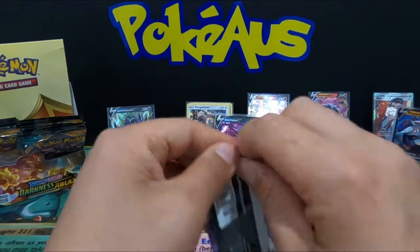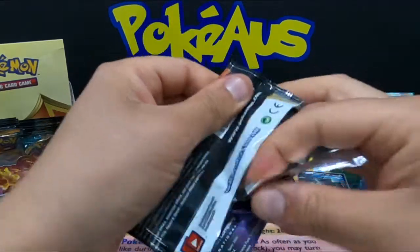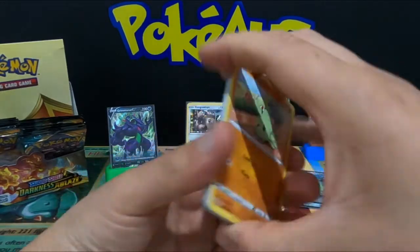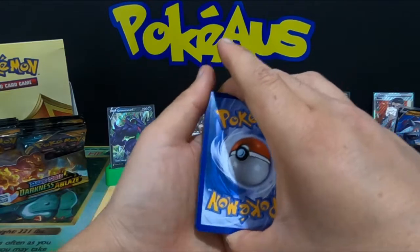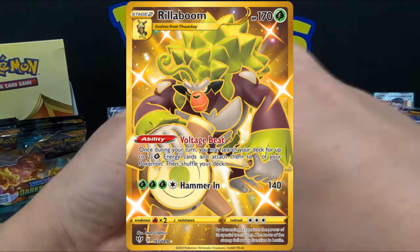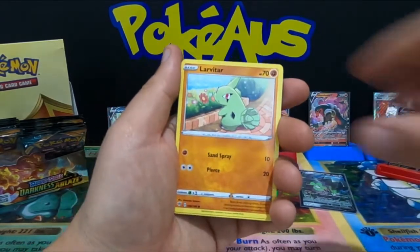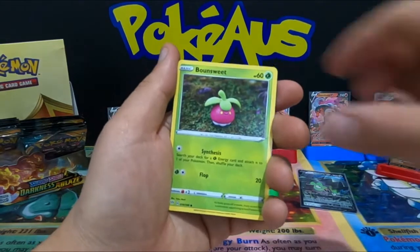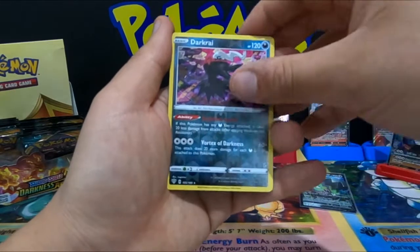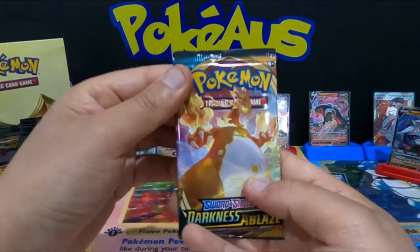Continuing on. Can we get that Rillaboom secret rare gold card? I really really like Rillaboom and I'd love to pull him. Psychic Energy, Rare Fossil, Simisage, Simipour, Larvitar, Nikit, Bounsweet, Snubbull, Meltan, reverse holographic rare Darkrai, and a Galarian Darmanitan card — Charizard, are you in here?